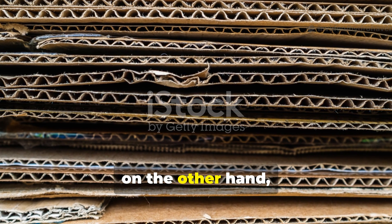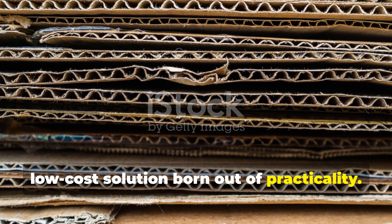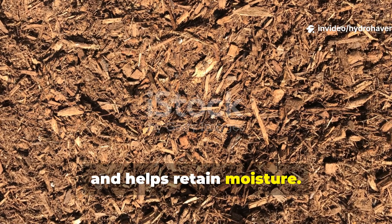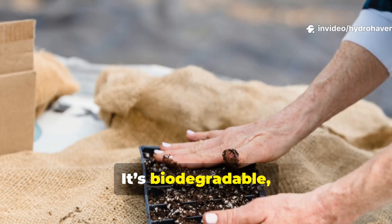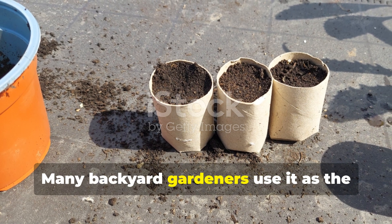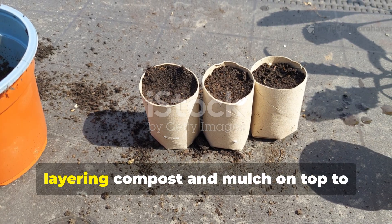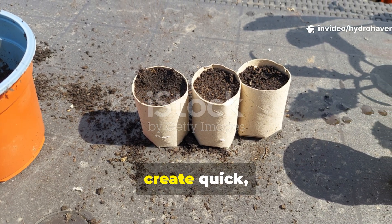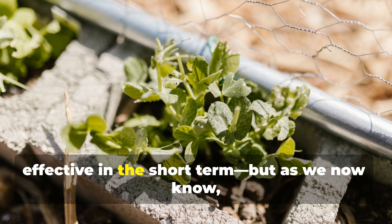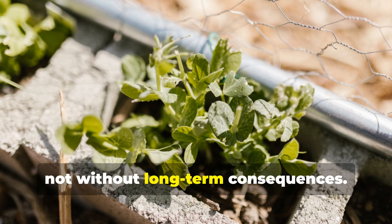Cardboard mulching, on the other hand, is a modern, low-cost solution born out of practicality. It suppresses weeds, blocks sunlight and helps retain moisture. It's biodegradable, accessible and easy to use. Many backyard gardeners use it as the foundation for no-dig gardens, layering compost and mulch on top to create quick, fertile beds. It's simple, effective in the short term, but as we now know, not without long-term consequences.